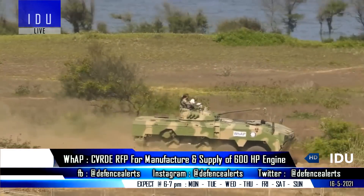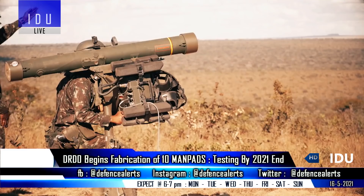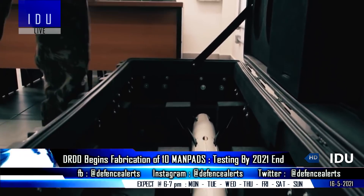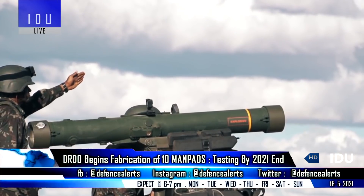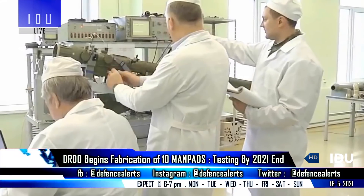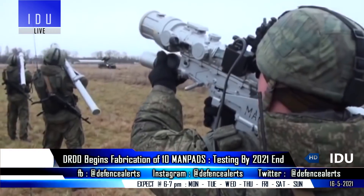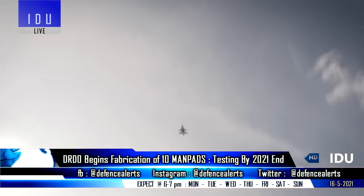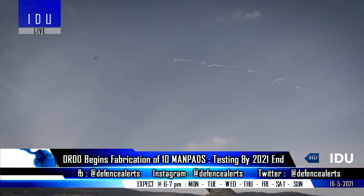The DRDO has started fabrication work on 10 units of indigenous man-portable air defense systems that will be offered to the Indian Army, as its 1.3 billion dollar very short-range air defense system procurement of the Russian Igla-S system has been stuck due to delays over complaints made by MBDA and Subgroup in the competition.